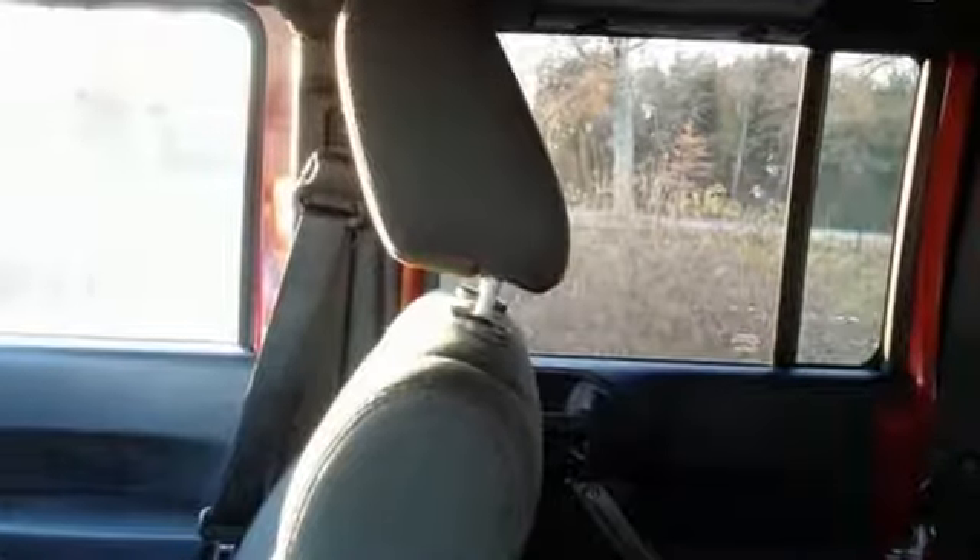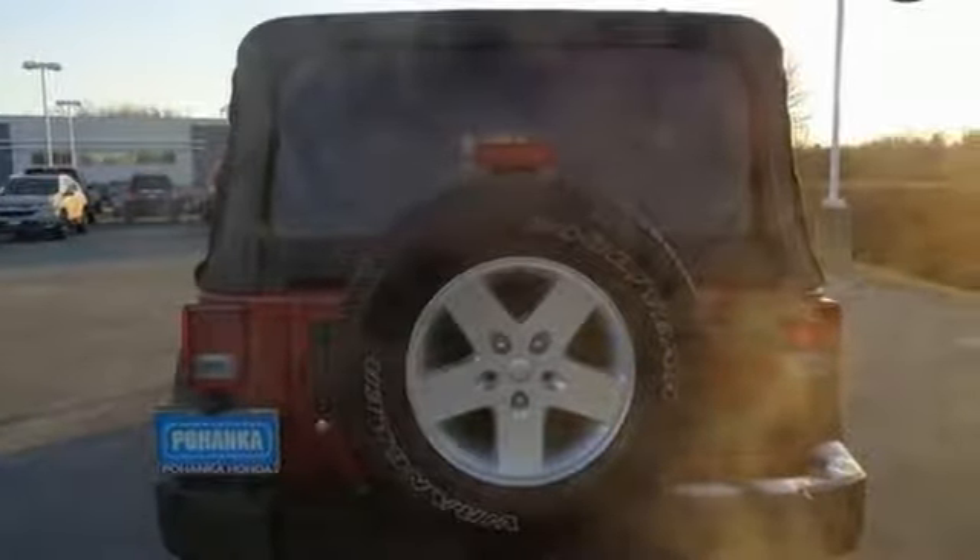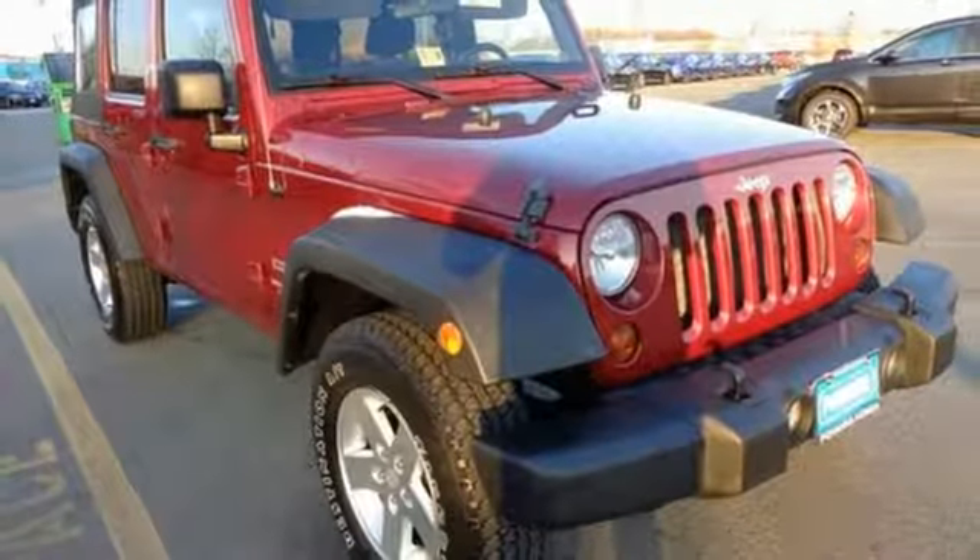Safety is assured with skid plates, stability and traction control, rollover protection, and four-wheel drive. Stop in for a test drive today and start up the excitement.